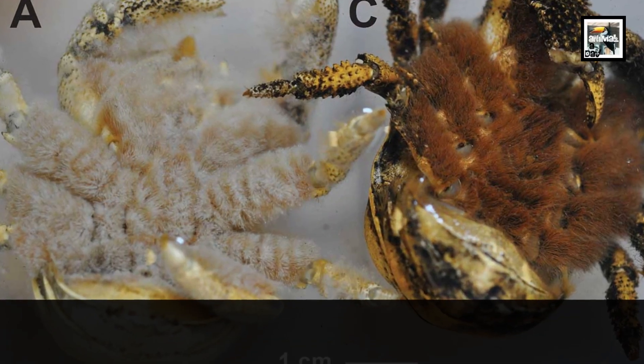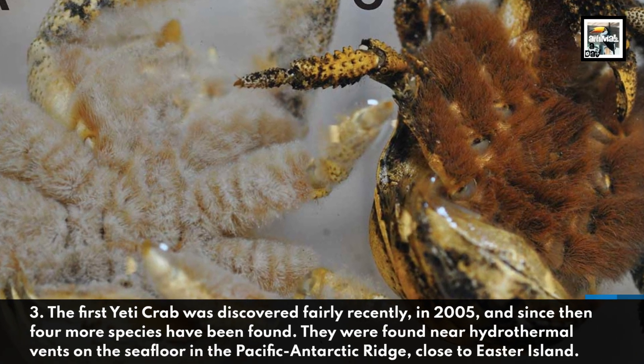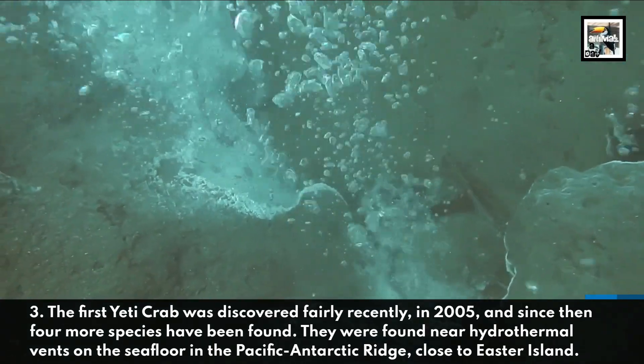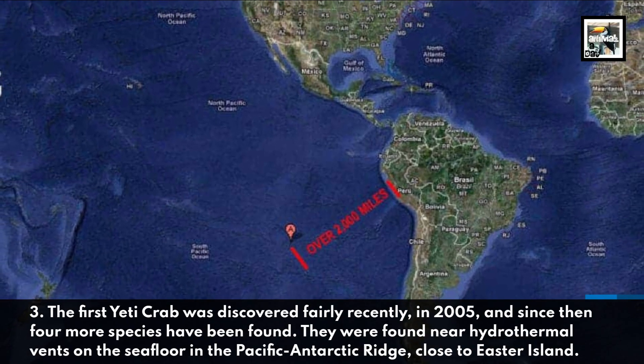3. The first Yeti Crab was discovered fairly recently, in 2005, and since then, 4 more species have been found. They were found near hydrothermal vents on the sea floor in the Pacific Antarctic Ridge, close to Easter Island.